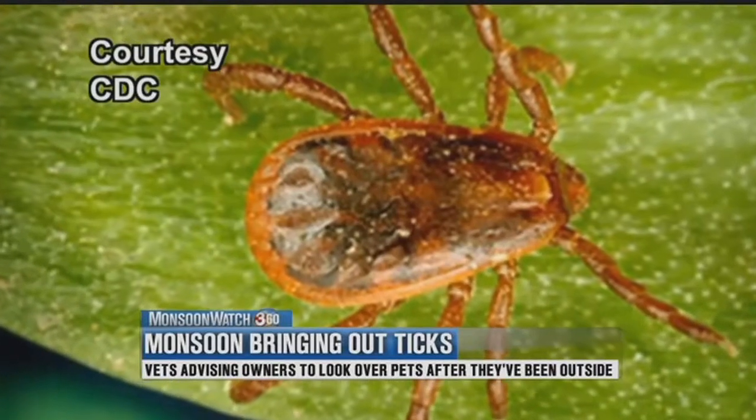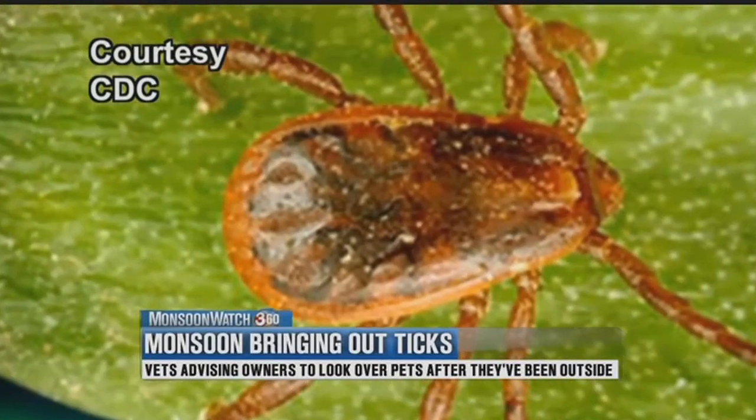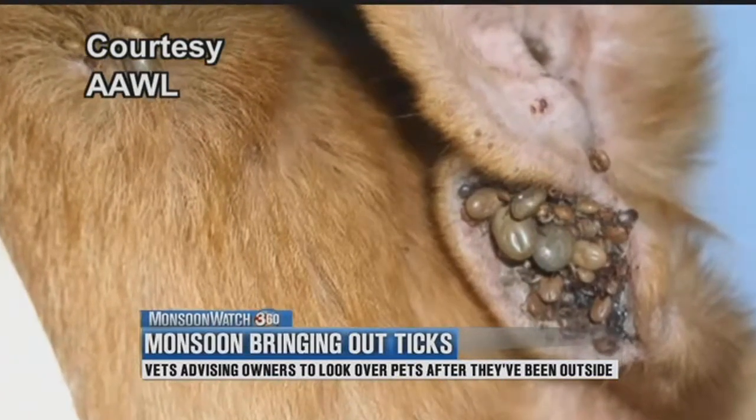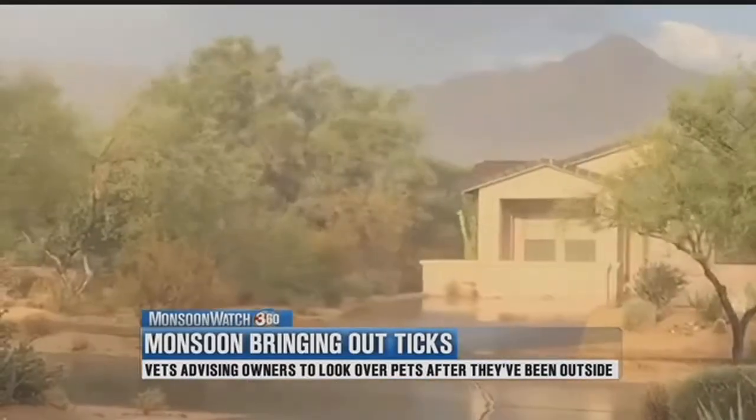When we get a lot of moisture in the monsoons, they kind of get displaced, so you start to see them more and more in your house, crawling on your dogs, because they obviously don't want to drown out in the monsoon, so they're trying to get away. In Phoenix, Maria Hechenova, 3 TV.